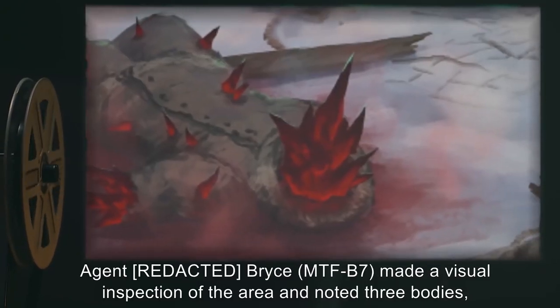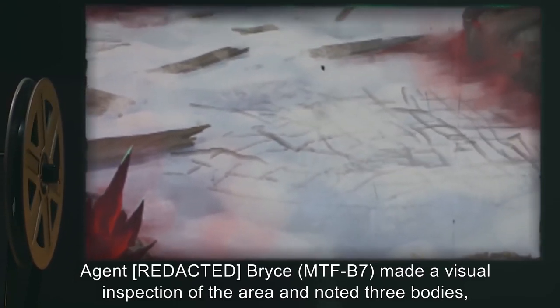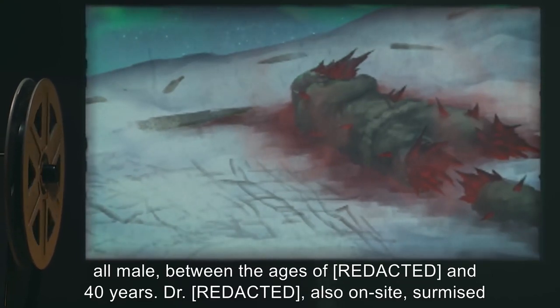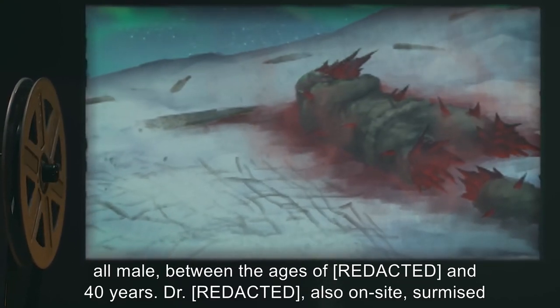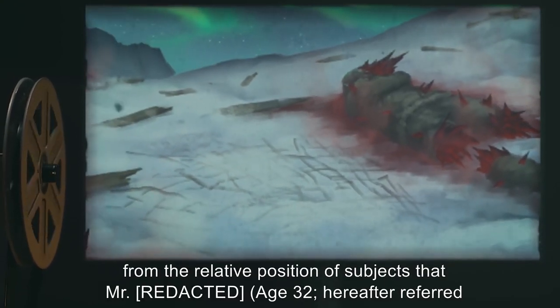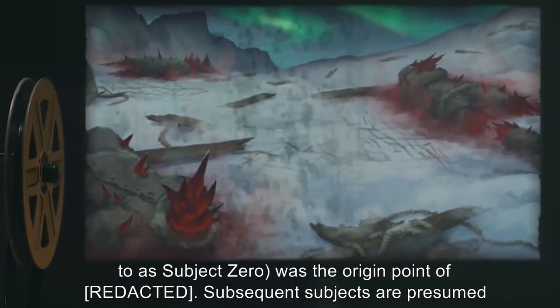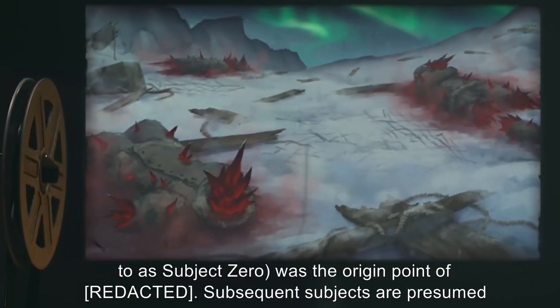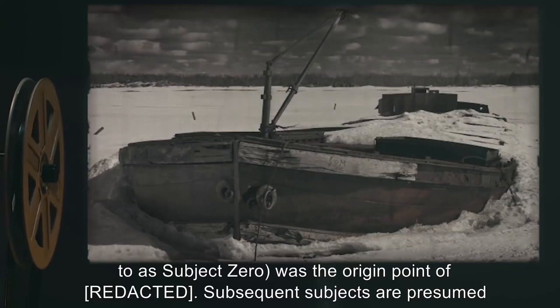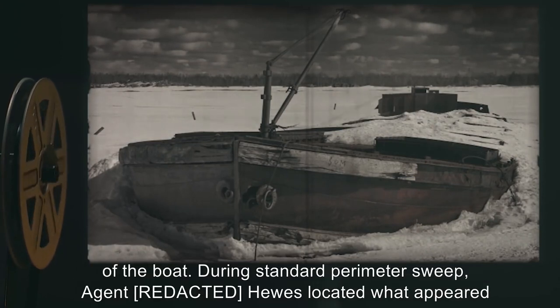Agent [redacted] Bryce, MTF-B7, made a visual inspection of the area and noted three bodies, all male, between the ages of [X] and 40 years. Dr. [redacted], also on site, surmised from the relative position of subjects that Mr. [redacted], age 32, hereafter referred to as Subject Zero, was the origin point. Subsequent subjects are presumed to have been exposed to SCP-009 while attempting to help Subject Zero back to the wreckage of the boat.